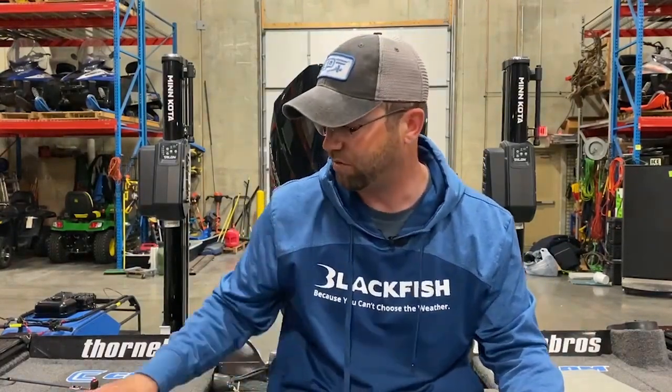Hey, Matt Johnson here coming at you with some springtime crappie action. I spend a lot of my time at Clam and Blackfish talking fishing to all kinds of people who love to chase springtime crappies. The team at Thorn Brothers is stocked to the gills with crappie gear. We're going to run through a gamut of things today — everything from how we're catching our fish to presentations, locations, and a bunch more.